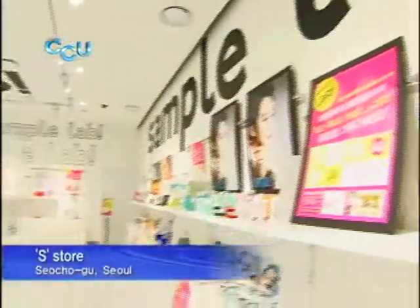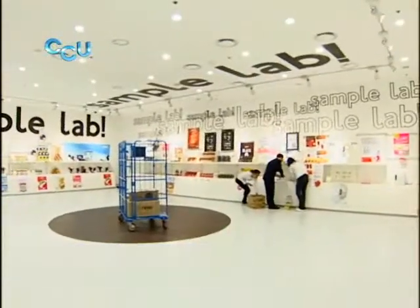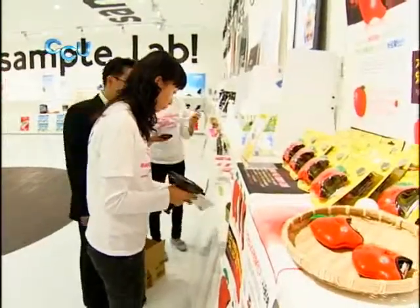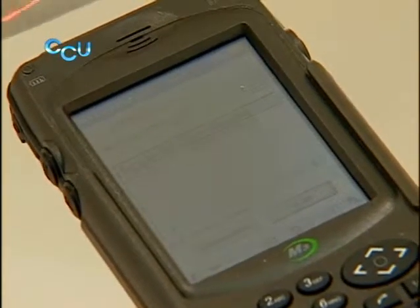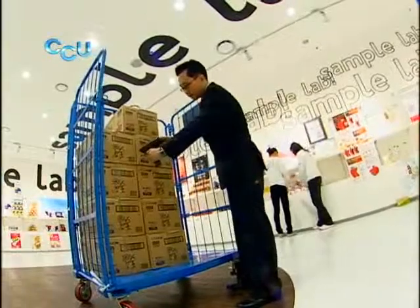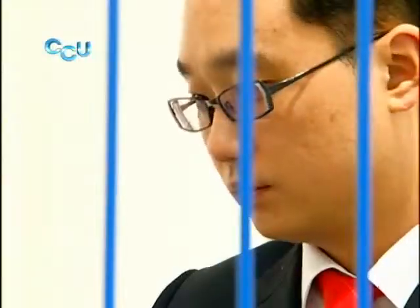Since M3 Mobile's Rugged PDA enables shop owners to deliver information on inventory, sales, and orders to headquarters in real time, headquarters can analyze the performance of each shop accurately. Moreover, the Rugged PDA helps shop owners deliver information at lower cost since it can be easily used by anyone.